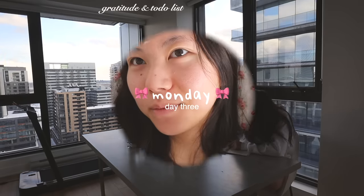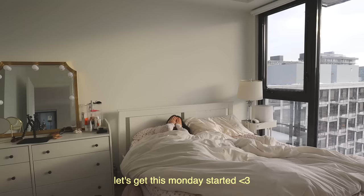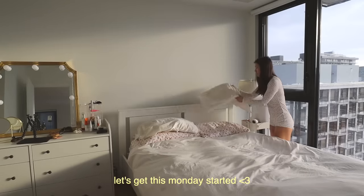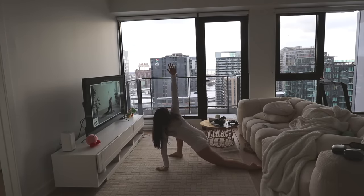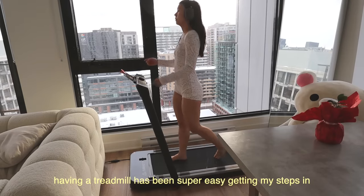Good morning everybody. Today is Monday. It's so annoying when you try to fall asleep and then you can't. Today I didn't wake up feeling with as much energy as I usually do because I couldn't fall asleep last night. I feel like sometimes at night I overthink and I have a lot of anxiety which makes it hard for me to fall asleep. But it's okay — not every single day will you be at your 100%.